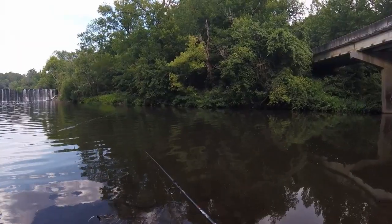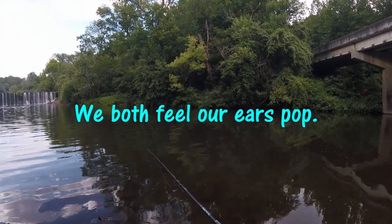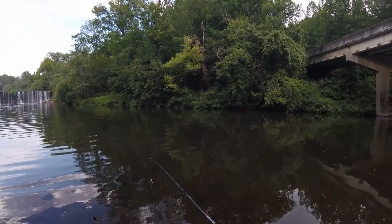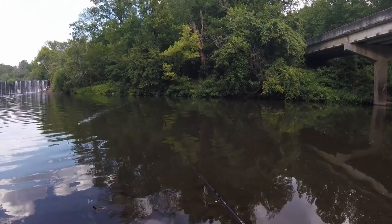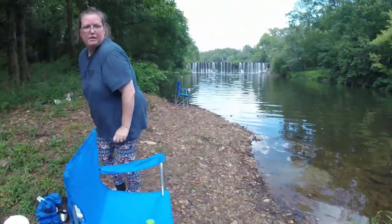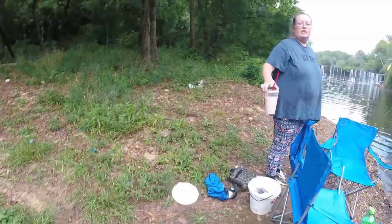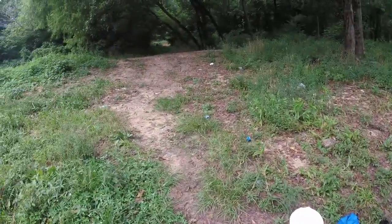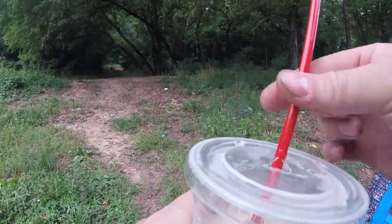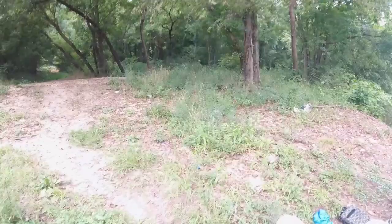44 minutes and we're getting a thunderstorm. There's a bite — nothing coming of it. You feel that? Pressure just dropped. We might want to start packing up and getting out. Alright, rained out. Probably won't be a video.